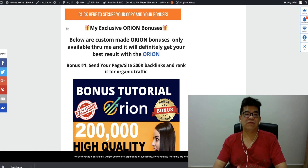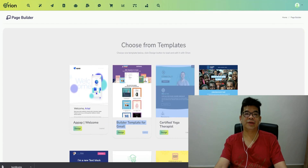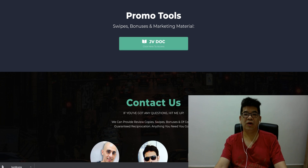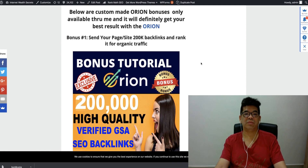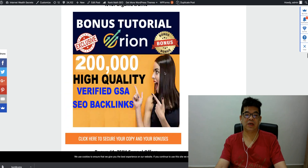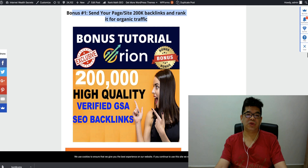Now, what's on my bonus page? First thing: I'm going to send your page 200,000 backlinks and rank it for organic traffic. This comes together as a backlinking bonus. What Bidita is giving to you — I'm actually going to give this as a bonus for free. This is for the first 30 lucky people who actually become buyers via my page, and only within the first 12 hours. You just send me any page or site you would like — it could be your Audlions landing page or any affiliate page — and I will trigger the backlink from my end.